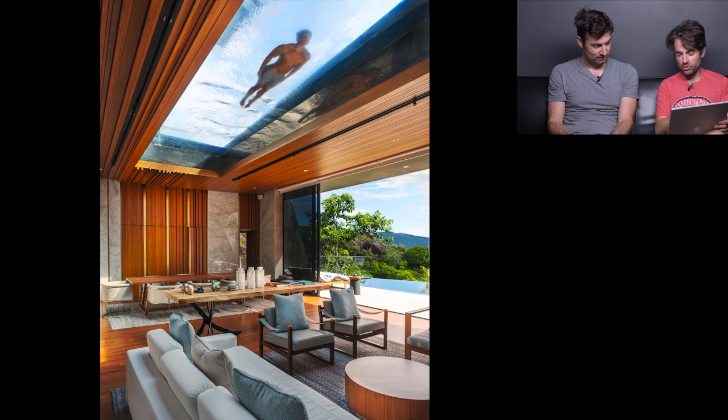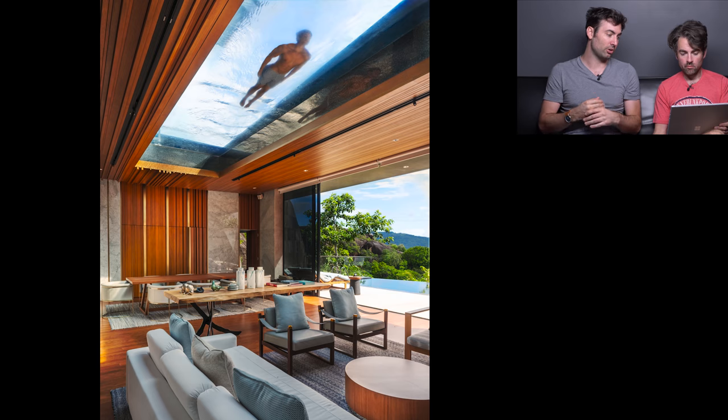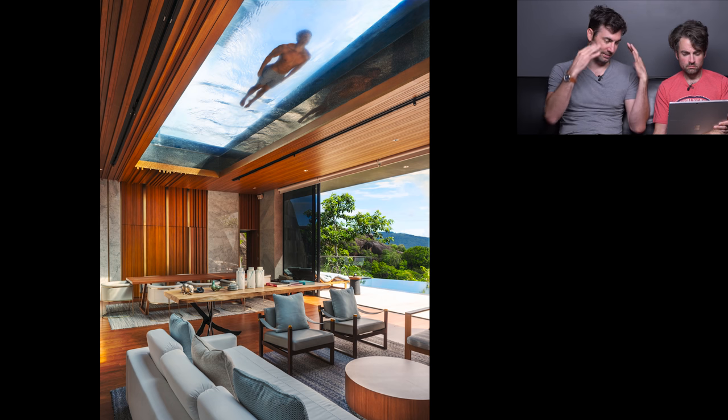Patrick asks whether on a high-end shoot like this you'd take the extra effort to move furniture. Mike says yes — no matter what he was shooting or getting paid, he would take extra time to clean, tidy, rearrange, and style. However, there may have been an anal-retentive homeowner who said don't touch anything. That could explain why things still could have been improved slightly.